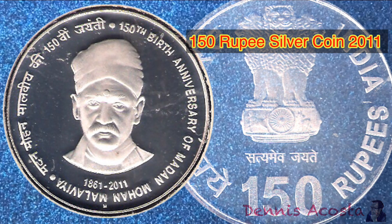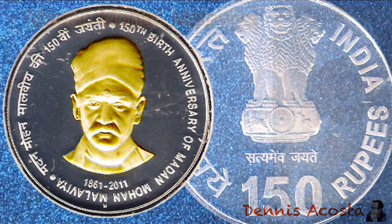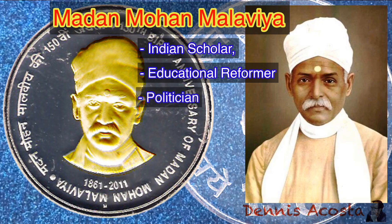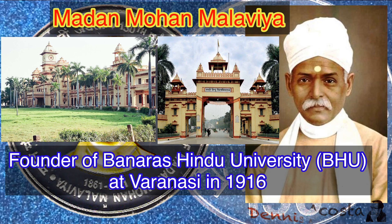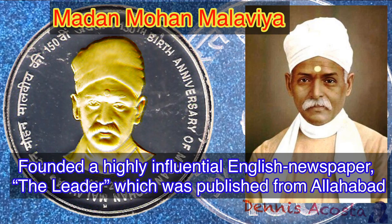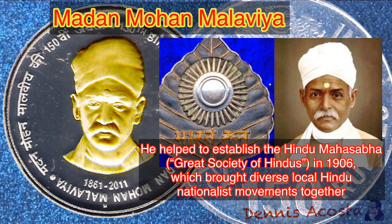150 Rupees Silver Coin of 2011. Commemorative Issue: 150th Anniversary of Madan Mohan Malaviya's Birth. Madan Mohan Malaviya was an Indian scholar, educational reformer, and politician notable for his role in the Indian independence movement. As four-times president of the Indian National Congress, he was the founder of Benares Hindu University at Varanasi in 1916. He also founded a highly influential English newspaper, The Leader, published from Allahabad. He was posthumously conferred with the Bharat Ratna in 2014, and helped establish the Hindu Mahasabha — Great Society of Hindus — in 1906, which brought diverse local Hindu nationalist movements together.